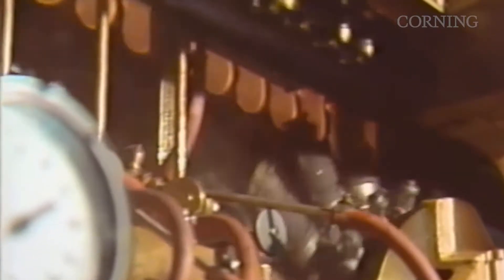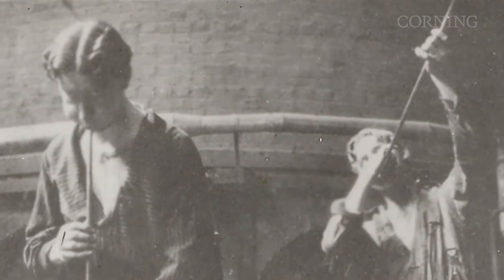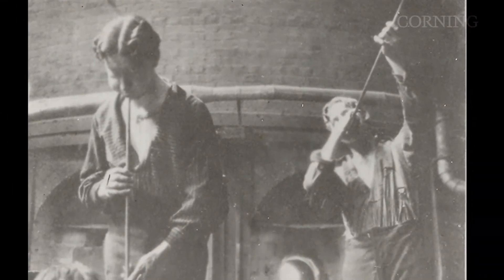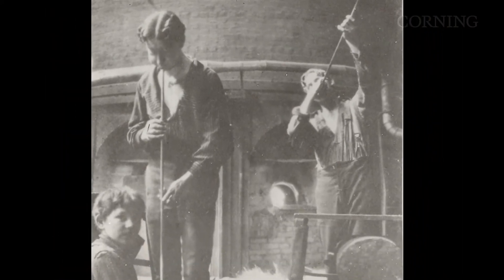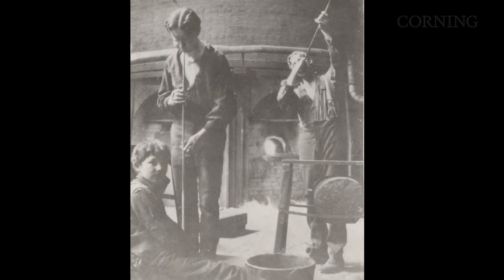In 1921, Corning organized a top-secret development effort to produce what would become the famous ribbon machine. Based on an idea conceived by William J. Woods, a master glass blower, who oversaw the start-up of the Corning-Wellsboro, Pennsylvania factory and the initial E-Machines.